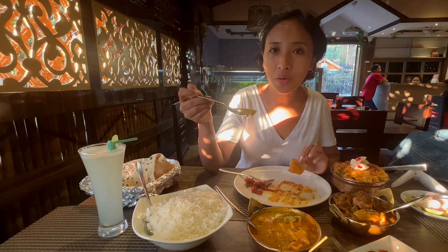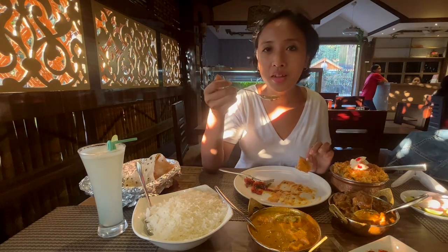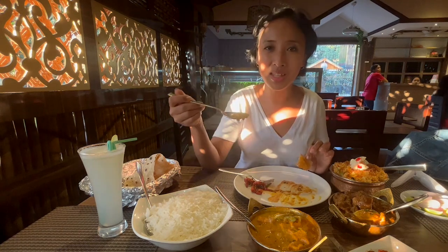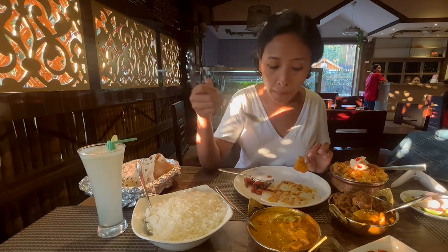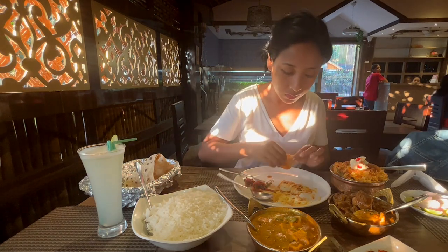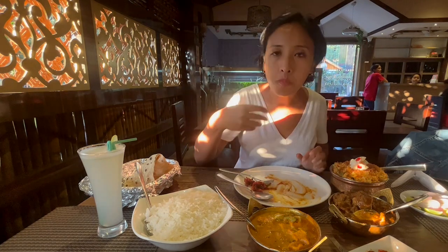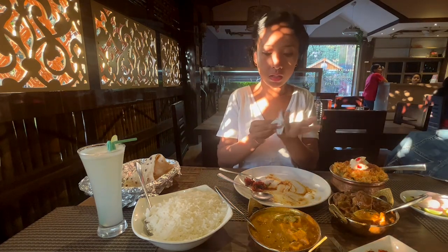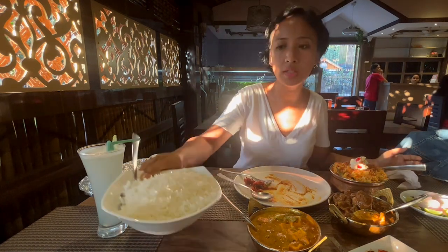I'm sure the kids are going to be really happy trying out this type of paneer, other than the aloo matar paneer we basically try in the northeastern part of India. The roti is soft and I wish they had naan, however since it isn't there I'll try this out.